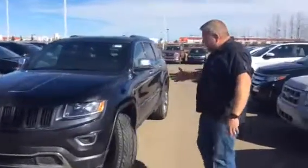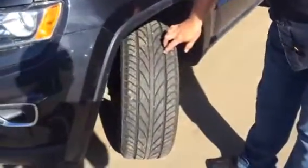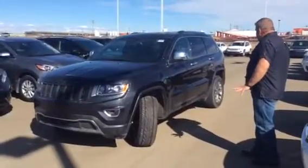Now, if you're asking about tread-wise, the tires on this one are pretty much brand new. The guy traded it in and the tires are in new condition, so you don't have to worry about that.